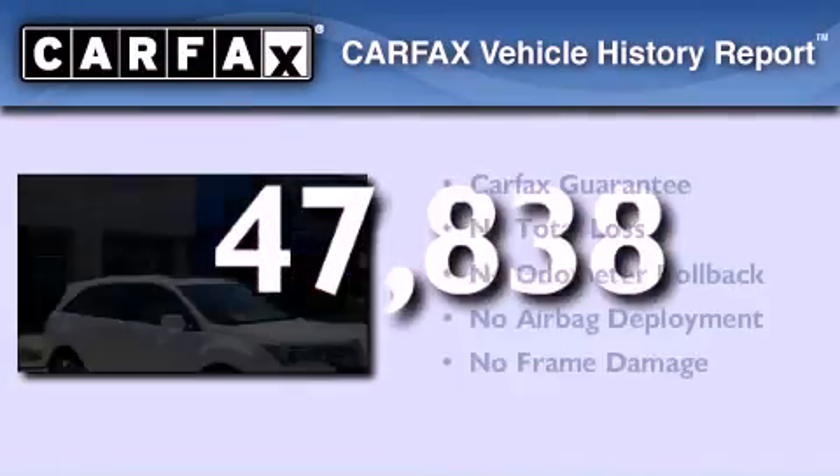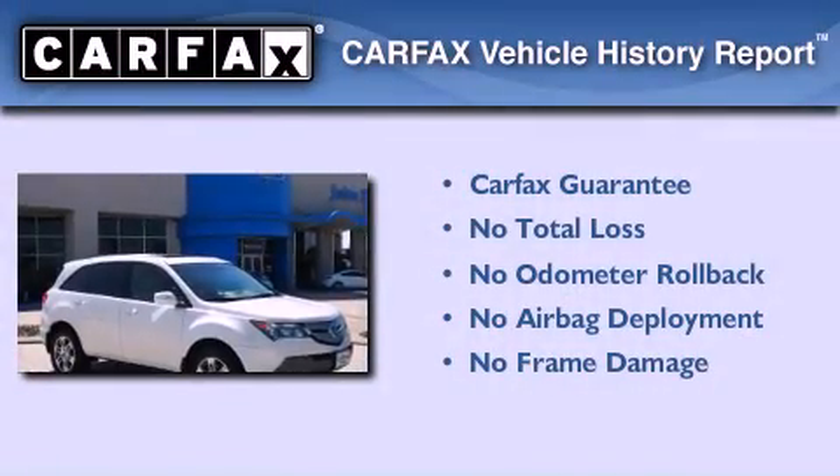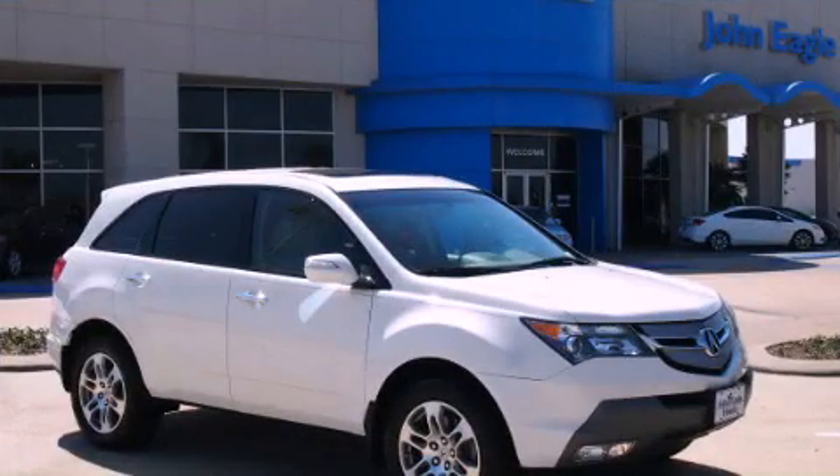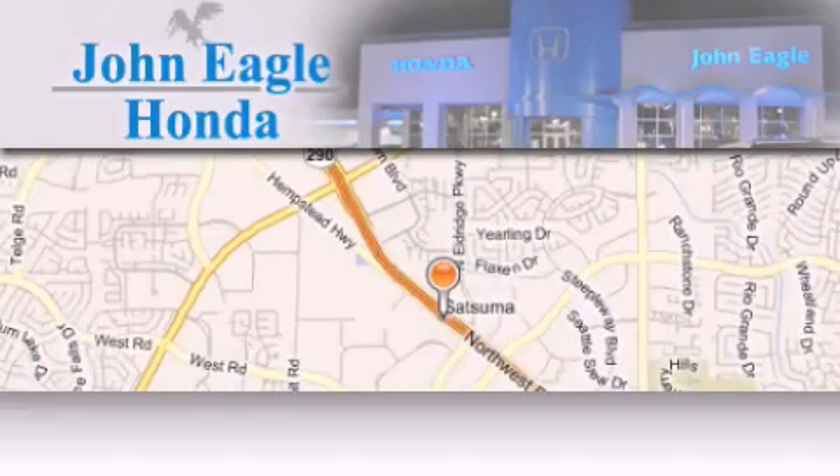Not to mention that this Acura qualifies for the Carfax buy-back guarantee. Contact us today to arrange your test drive. John Eagle Honda of Houston is located at 18787 Northwest Freeway in Houston.